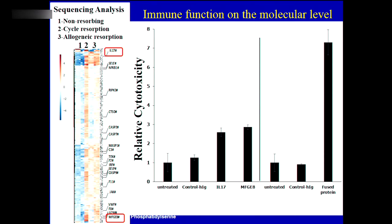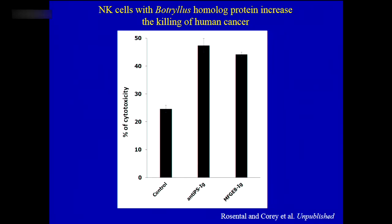I want to explain how translational medicine works — taking these basic ideas back into cancer or transplantation. Where else do we have dying cells constantly being removed without inflammation? In tumors — cells die all the time and are removed, but there's no activation of the immune system against the main tumor. Using natural killer cells, we applied the same homologous molecule found in Botryllus to humans, and succeeded in killing cancer cells twice as much by blocking this non-inflammatory removal mechanism. The basic mechanisms found in this organism can be translated into what we find in humans.